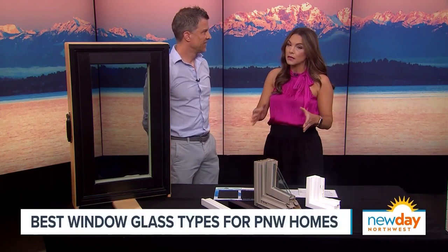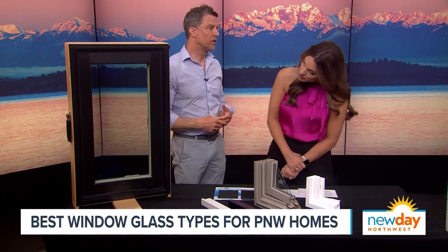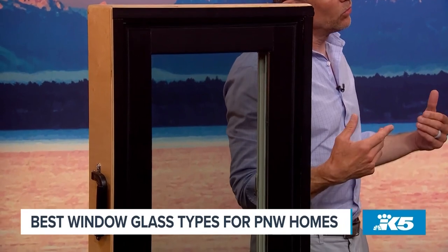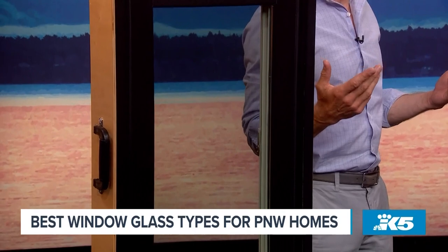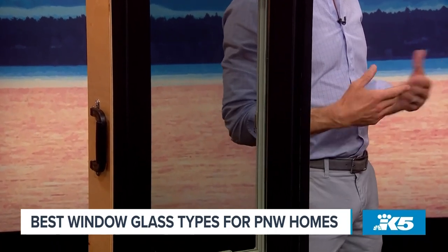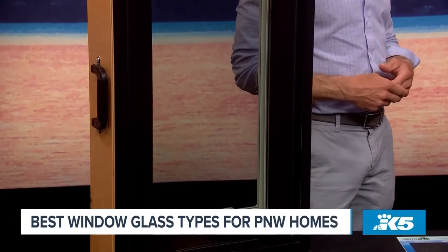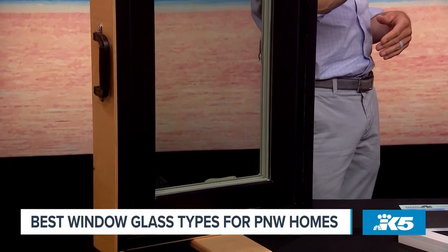Let's also talk glass. One of our most popular glass options — what we have in this window here — is our Smart Sun Glass. It not only performs well during cool weather, but right now during the hot summer months where most of us in the Pacific Northwest don't have air conditioning, or where AC units struggle to keep up with the heat coming in, Smart Sun Glass is able to keep out so much of that heat.